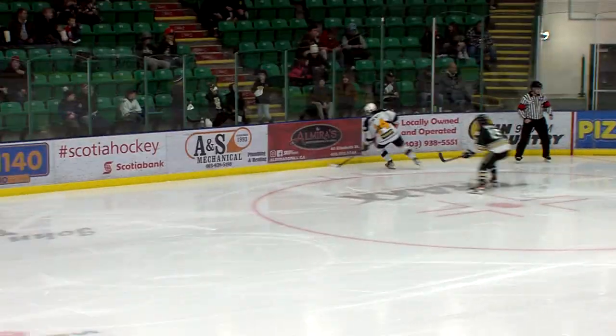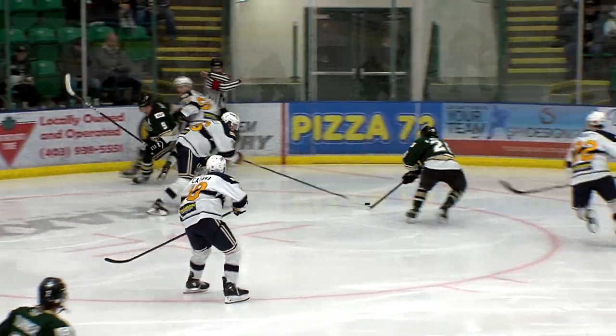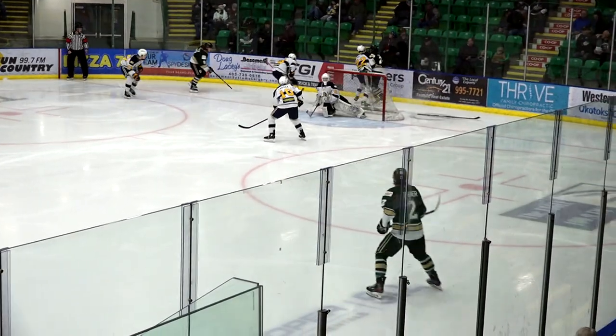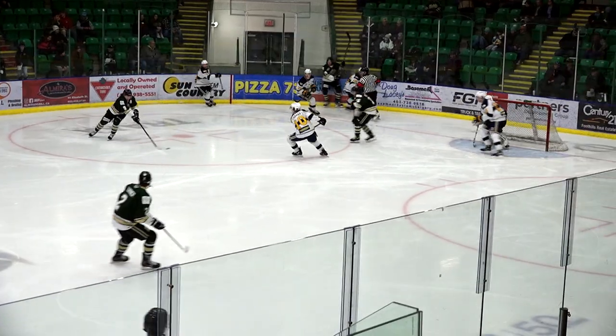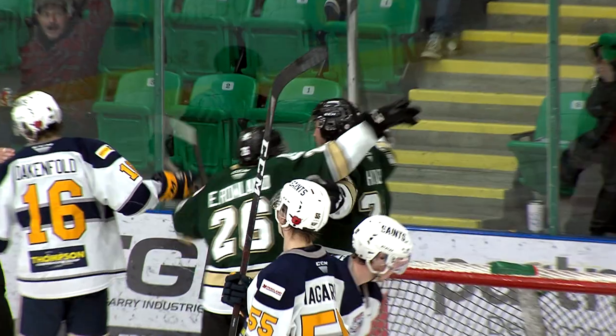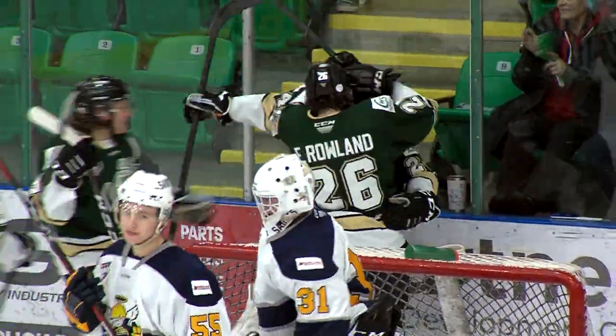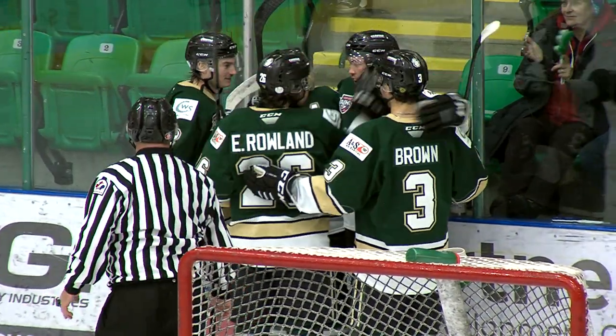Back behind the goal, gets helped along by Spruce Grove. Big hit by Gorlick forces a turnover. Yoder sends it toward the front, Rowland has the puck poked away from him, then gets hit hard behind the goal. Centering pass comes out in front, Yoder with a shot, deflected — rebound scores! The puck took a good bounce for Okotoks and they capitalize — 50 seconds into the second period, this game's tied at 3.